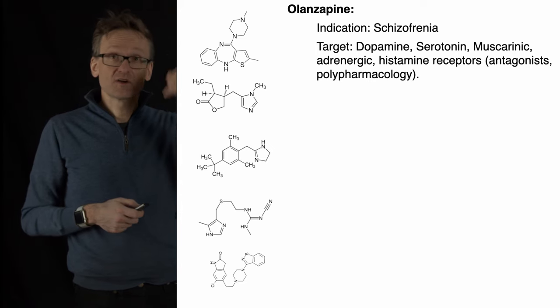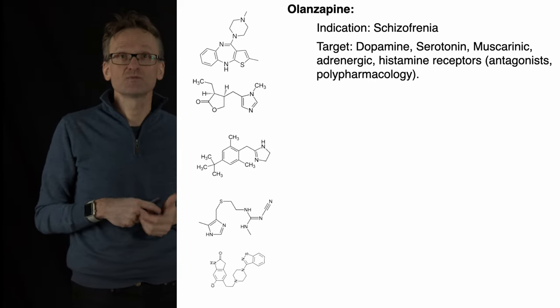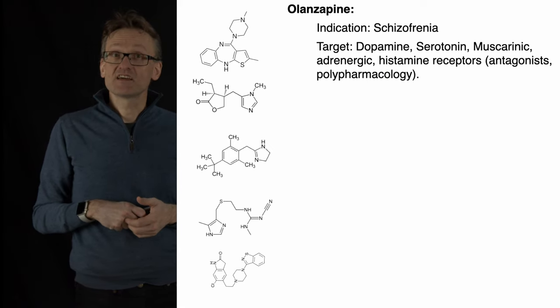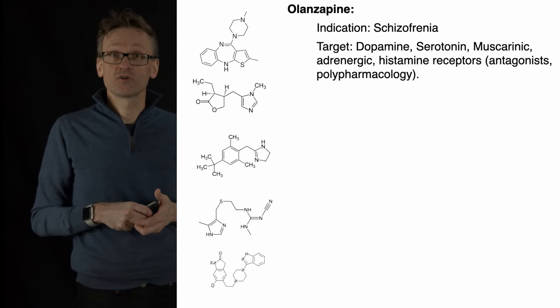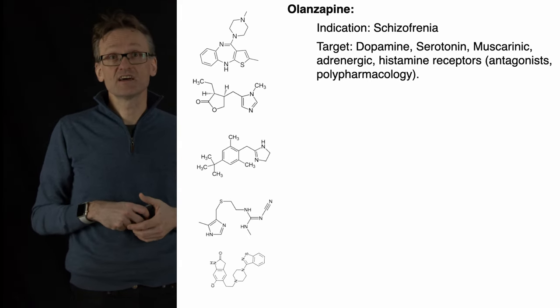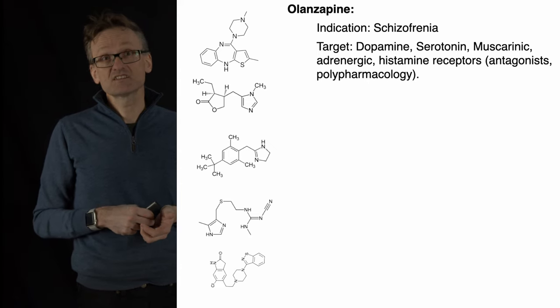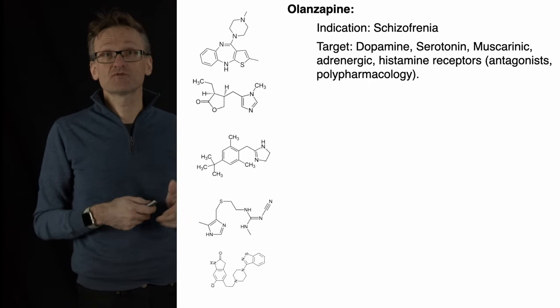All of these have chemical names that don't tell us a whole lot, but for some of them I'll tell you the marketing names too. Olanzapine is a so-called neuropharmacological drug — something that's treating our nervous system, in this case schizophrenia, the so-called indication. This particular one is an antagonist that's targeting a whole range of receptors in the nervous system.